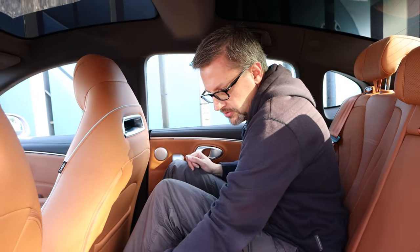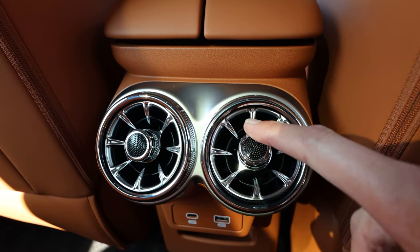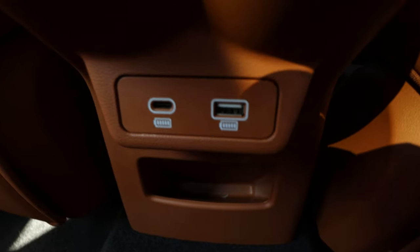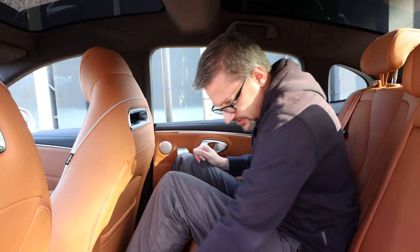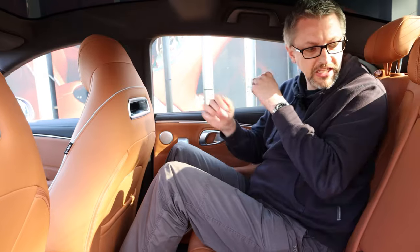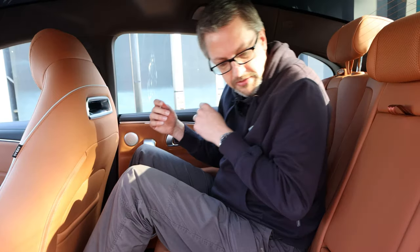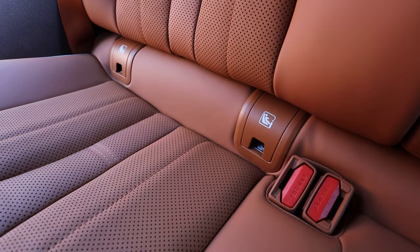In the centre console area in the back there are aircraft-style air vents which you can direct anywhere you want. Beneath that there are two USB ports — USB-C and USB Type-A — covering all bases. There's a slightly smaller storage panel underneath and the usual armrest with storage and drink holders. There's also ISOFIX in the base of the seats so you can fit a child car seat.